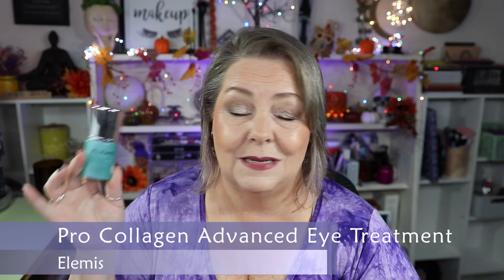Spoiler alert for when you see my beauty A to Z: I finished up the Elemis Pro Collagen Advanced Eye Treatment. I really did enjoy this product — it did a great job. It has a very hydrating property and my under eyes can be very, very dry. I would absolutely repurchase, probably on sale, but it is a very good product.